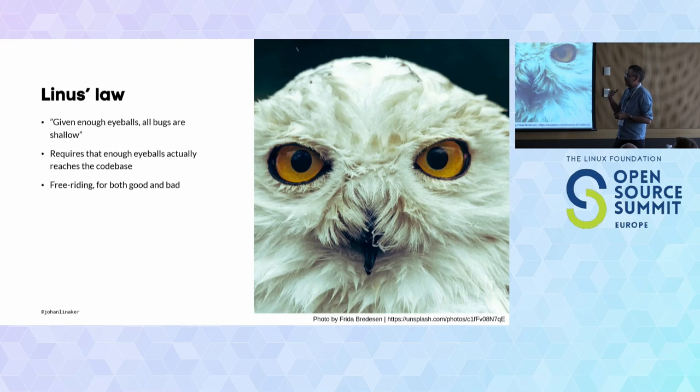The fact is: given enough eyeballs, all bugs are shallow. But it really requires that enough eyeballs actually reach the source code — that enough people actually engage and help with the maintenance, at least to the level that it's sustained. We have a free-riding situation. I don't want to call it entirely an issue, because open source is there to use — the more people use it, the more popular it gets, and eventually the more eyes on it there will be. So free-riding can have both good and bad aspects.